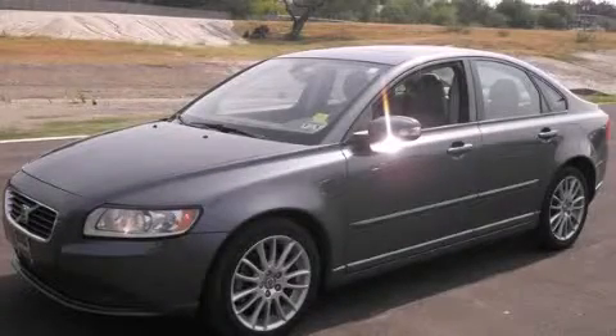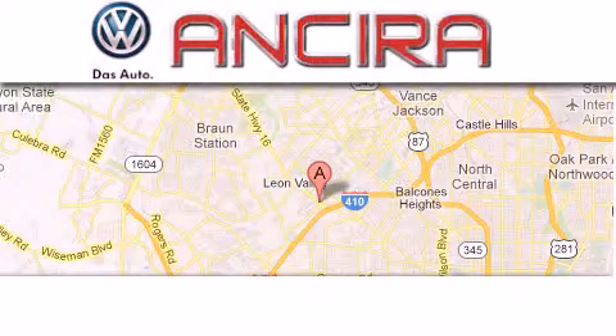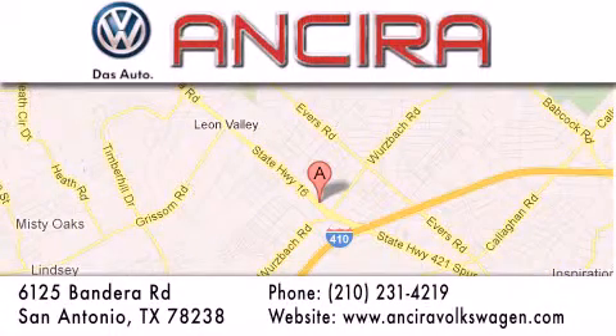Please call today to reserve this vehicle for a test drive. Ansira Volkswagen is conveniently located at 6125 Bandera Road, just outside Loop 410. Come by and experience the Ansira Volkswagen difference today. When you think of Volkswagen, think Ansira Volkswagen.